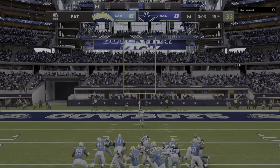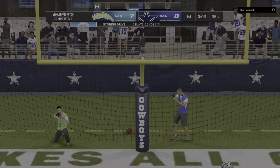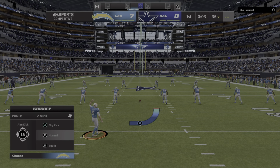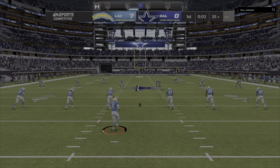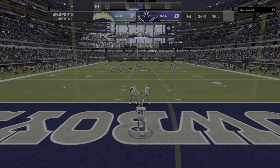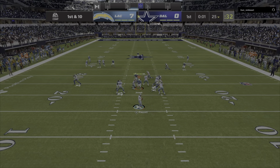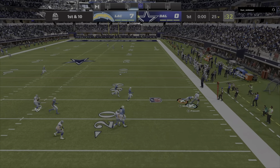And the Chargers have taken a first quarter lead. Extra point good by Hopkins, and that makes the score 7-0. Following the touchdown, Dustin Hopkins will kick it away. They couldn't get anything going — they had to punt from deep inside their own territory, which means you're going to lose the field position battle as a general rule.